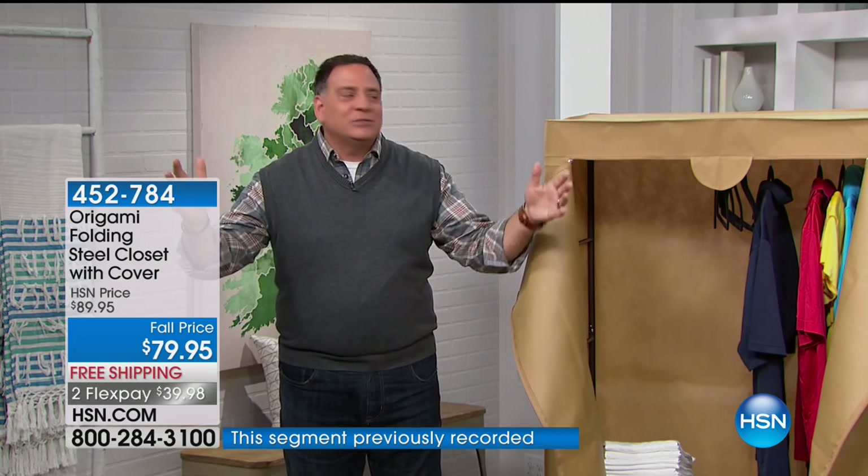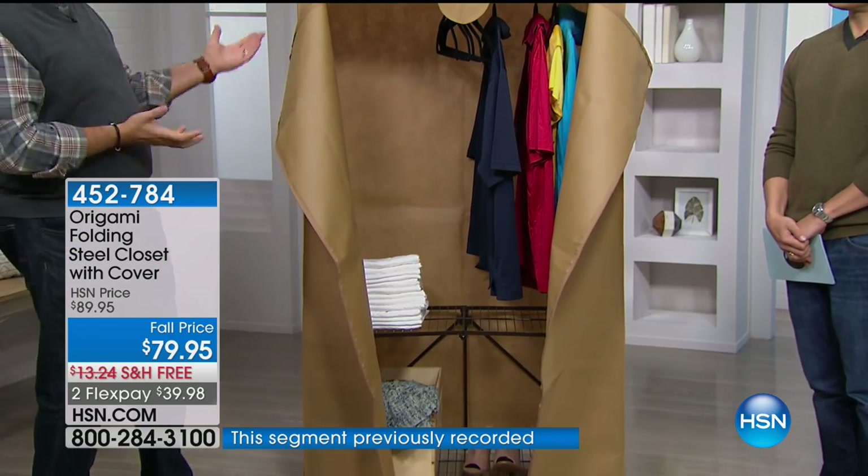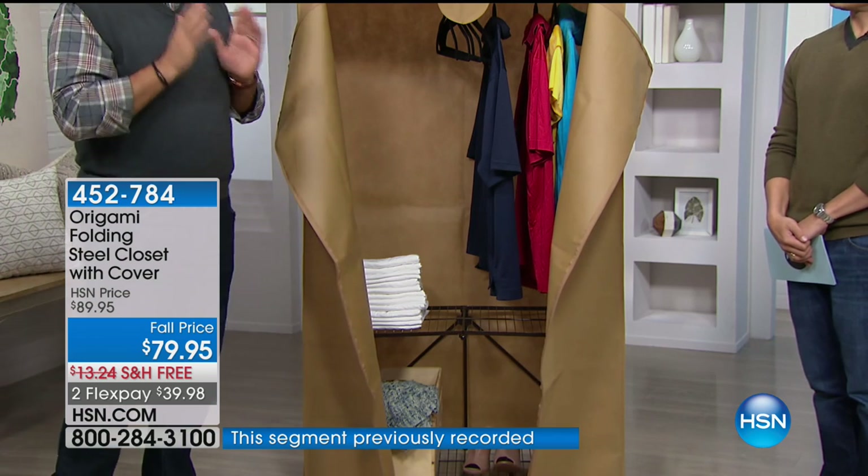When I was a kid, my mom had a metal cabinet in the basement for old coats. The coats eventually went away but that big metal cabinet just sat there taking up space. The thing about this Origami closet is: if you're not using it, it collapses. It's a storage solution, not a storage problem. Fold it up, put it away.